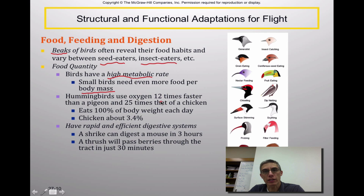Hummingbirds, for example, use oxygen 12 times faster than a pigeon, primarily because of the way they conduct themselves in their environment. They can eat up to 100% of their body weight each day, compared to chickens which only eat about 3.4% of their body weight each day. Birds have a very rapid and efficient digestive system. A shrike can digest a mouse in under three hours, and a thrush will pass berries through their digestive tract in as little as 30 minutes.